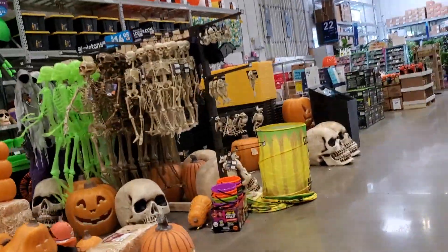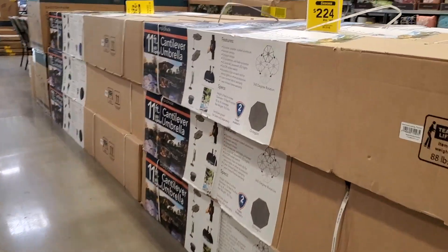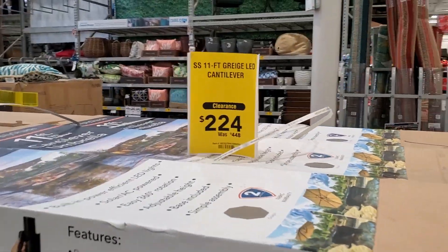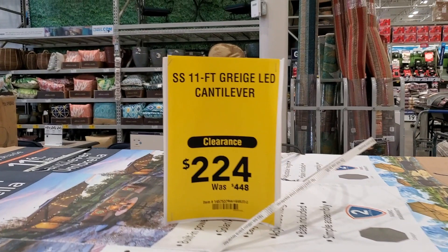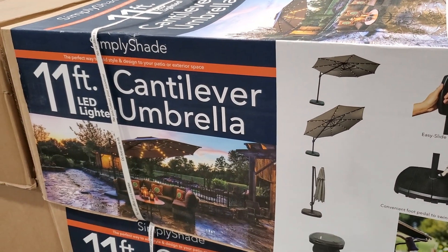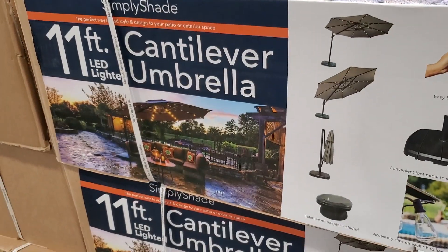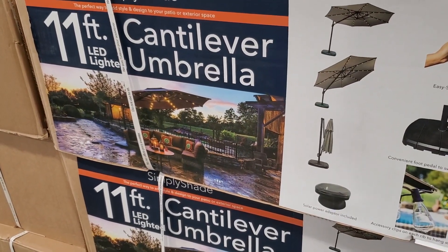We've already got some Halloween decorations here — Halloween's around the corner. We got this garden umbrella on clearance, a nice 11-foot umbrella with some nice lights. A lot of these are on clearance because they're trying to make room for the holidays.